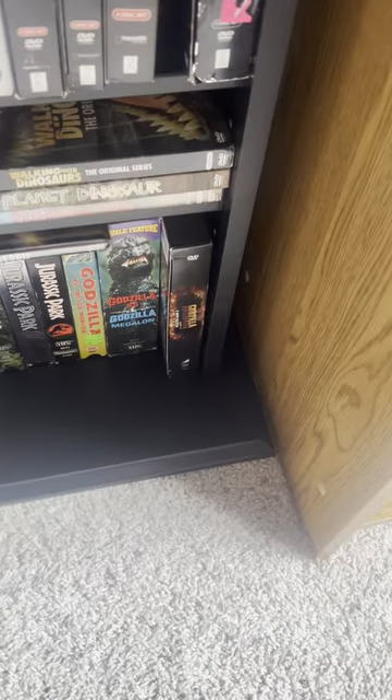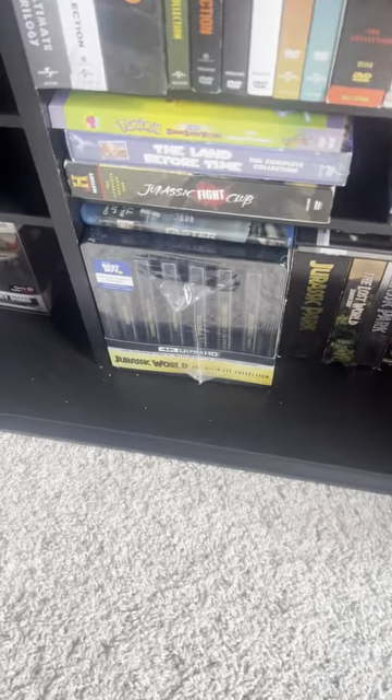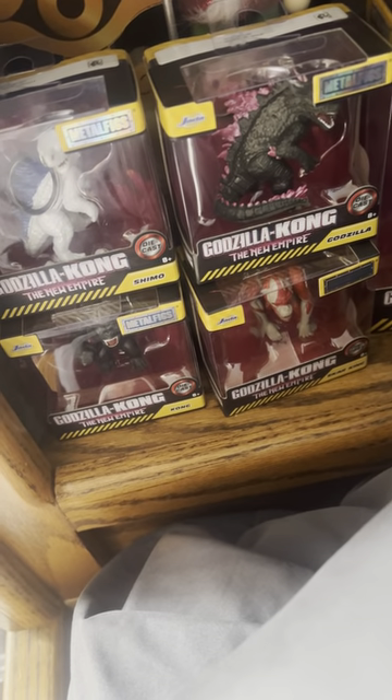Some VHS. And then we have Walmart Exclusives Metal Figs — which I have all four — and all four over here. And then there's the Playmates Godzilla X Kong Godzilla.